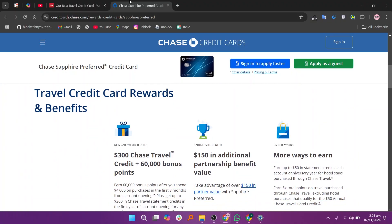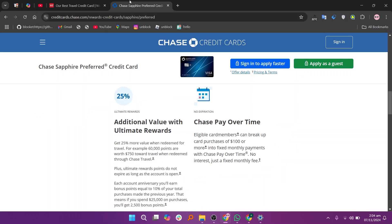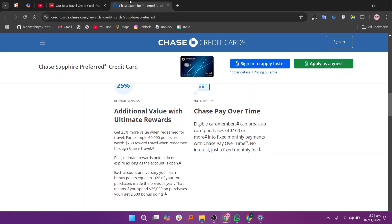In my opinion, the Wells Fargo Autograph Journey is best for users seeking a no-fee card with solid rewards on everyday categories, while the Chase Sapphire Preferred is ideal for travelers looking for premium benefits and a flexible rewards program.